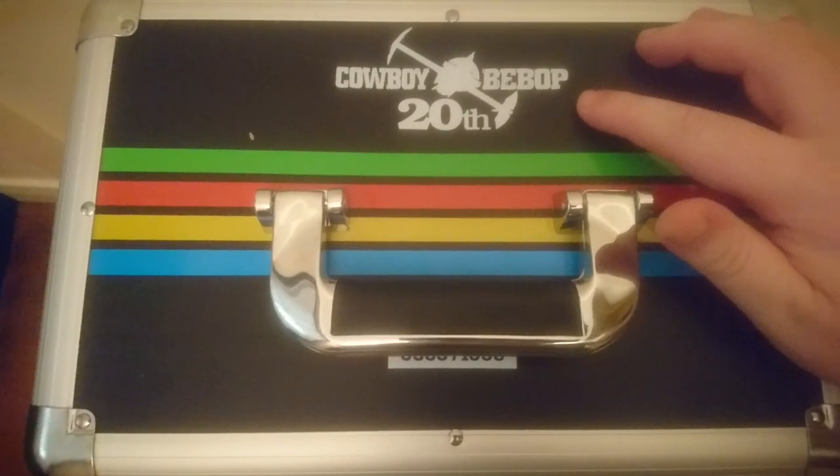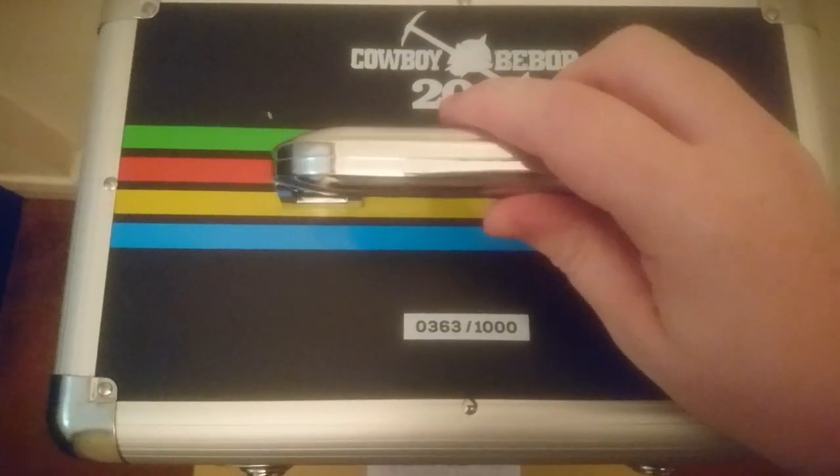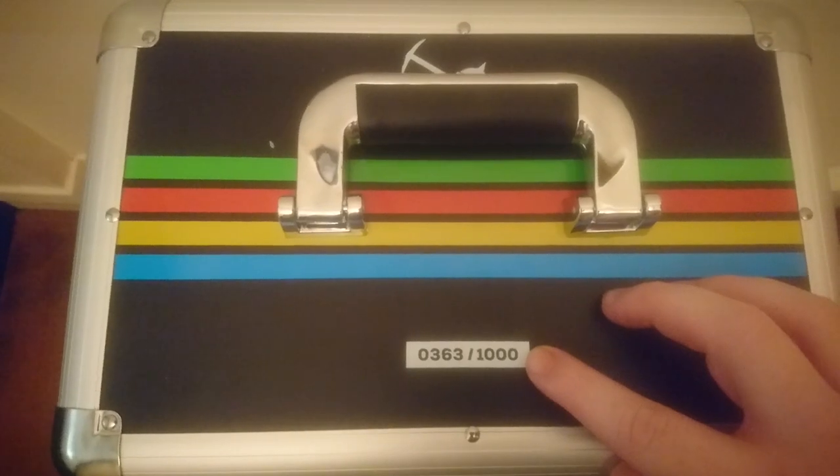Around the edge of the lid we have '321 Let's Jam', the opening line to the show's awesome theme tune. On the lid is the Cowboy Bebop 20th anniversary logo, the rather sturdy handle of the flight case, and in front of that we have the collector's information showing that this is set number 363 of 1000.